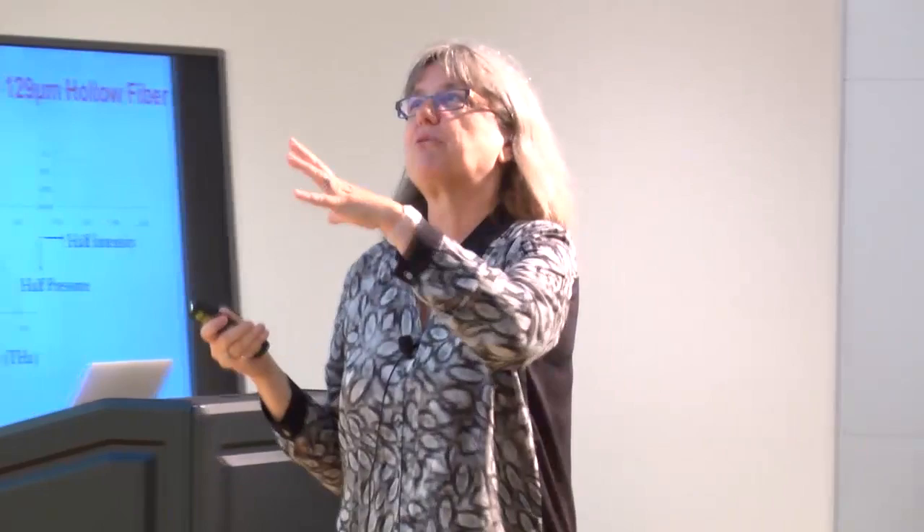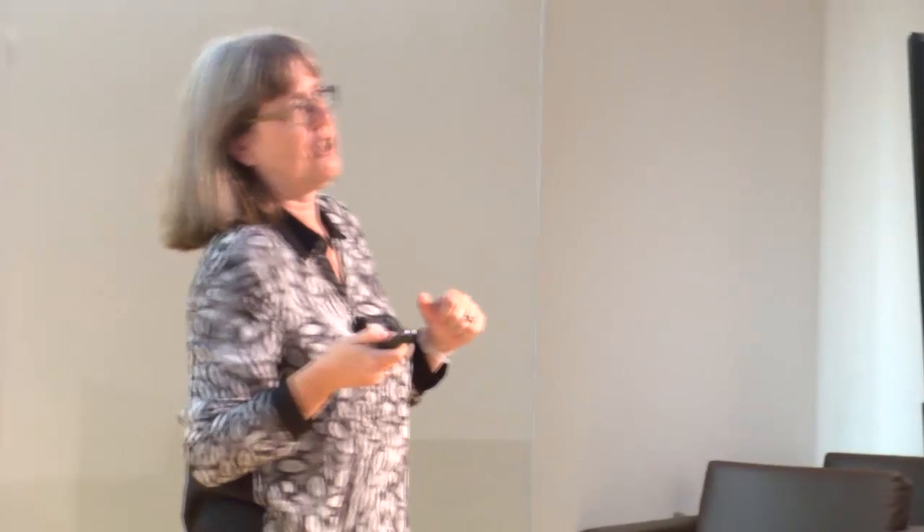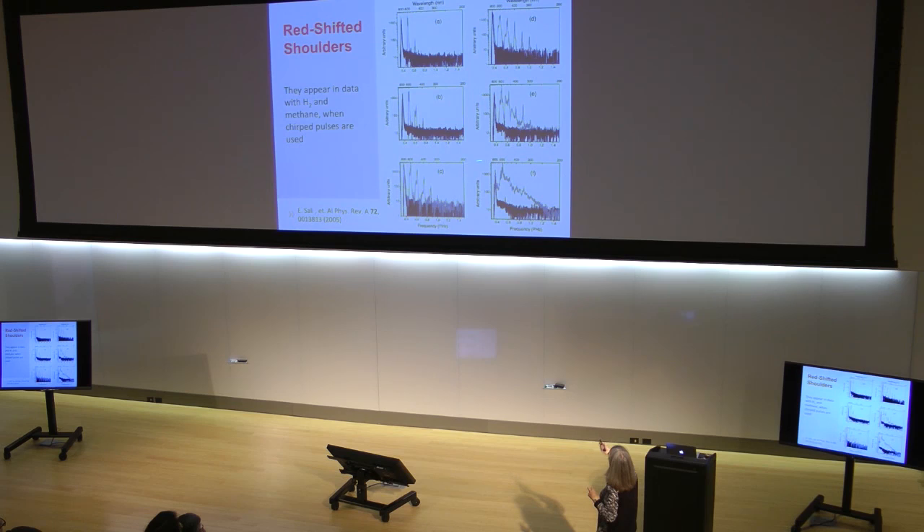None of that can be explained by Raman. We looked at what other people were talking about. Other groups using methane and hydrogen in hollow fibers — basically the same experiment — when you looked at their data, there were red-shifted shoulders too. It has nothing to do with using SF6, because they're not using SF6. We scanned their papers and they don't ever mention it, because the point for them is to get as many orders as possible.